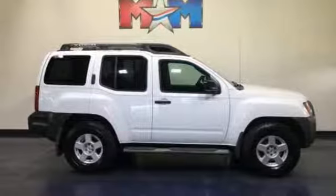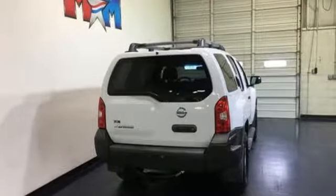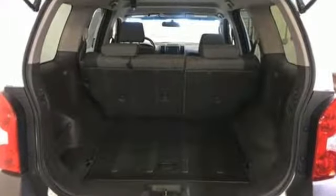Cars.com adds: one of the clever new features they came up with is standard side bumper steps, similar to the ones you see behind the cabs of some pickups. Nissan excites the senses so you can enjoy the journey.